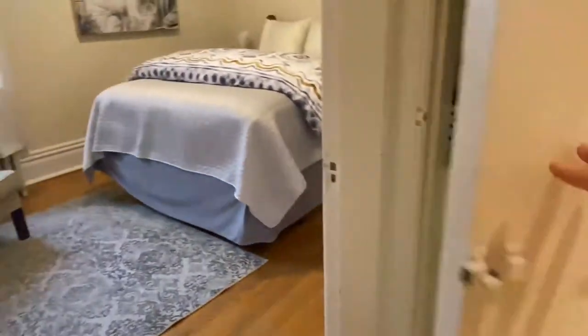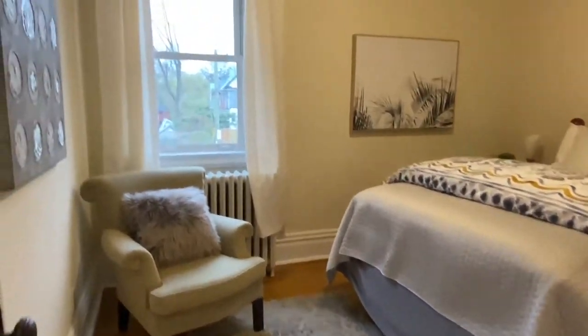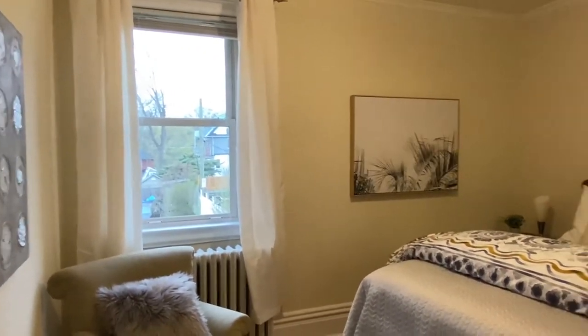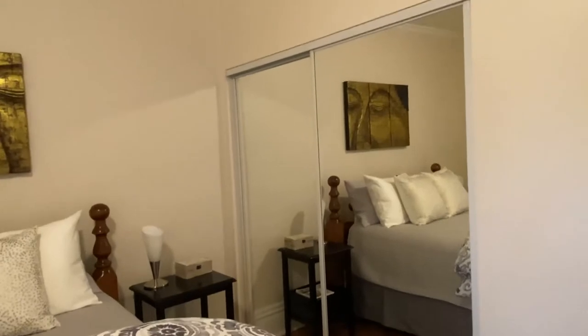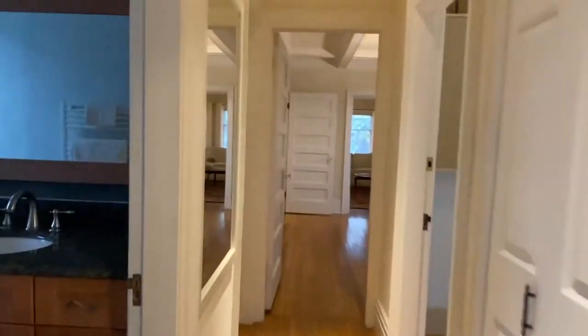There are the original drawers — lots of special things in this house, lots of character. And again, it's mechanically upgraded. Here is the primary bedroom with a double closet as well. That is the second floor of 92 Indian Road.